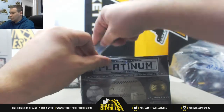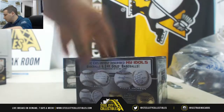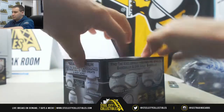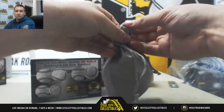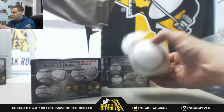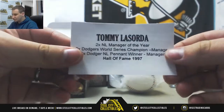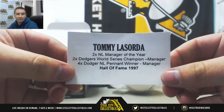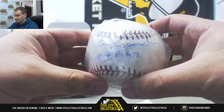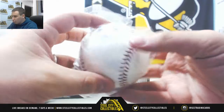Alright, number four is Tommy Lasorda, 1997 Hall of Fame, Dodgers manager. Hall of Fame inscribed. This one is one of 36.